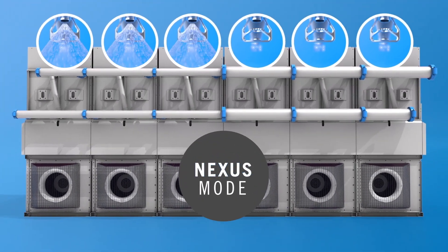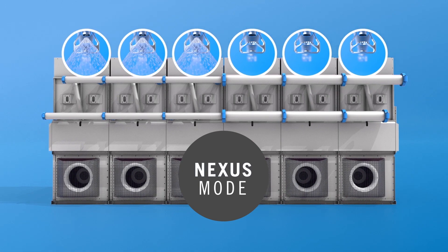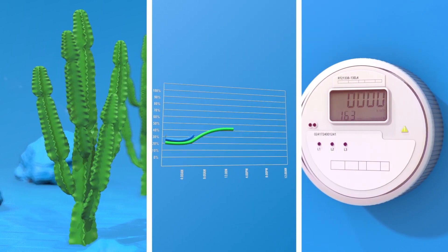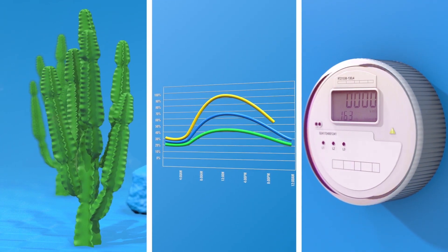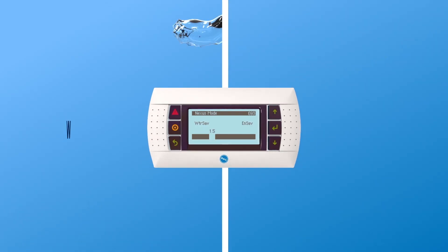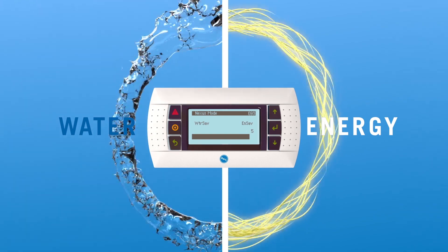In the revolutionary Nexus mode, you can prioritize water and energy savings to achieve the right balance of both. Your climate, cooling load profile, and the rates you pay for water and energy will determine your specific settings, which can easily be readjusted as needed. You can specify the importance of water versus energy savings to automatically achieve the right balance for your specific situation.